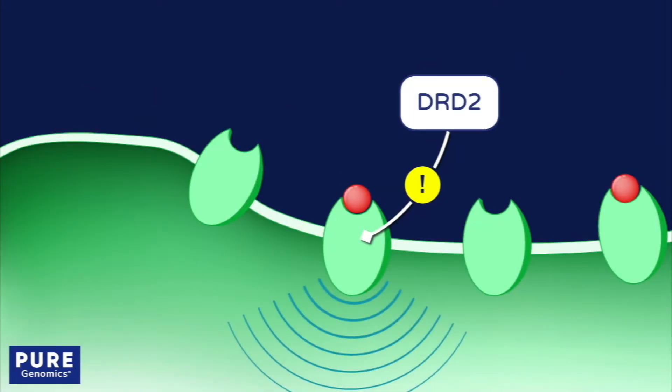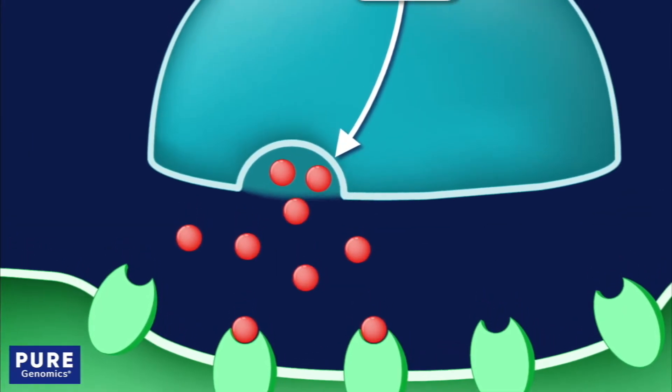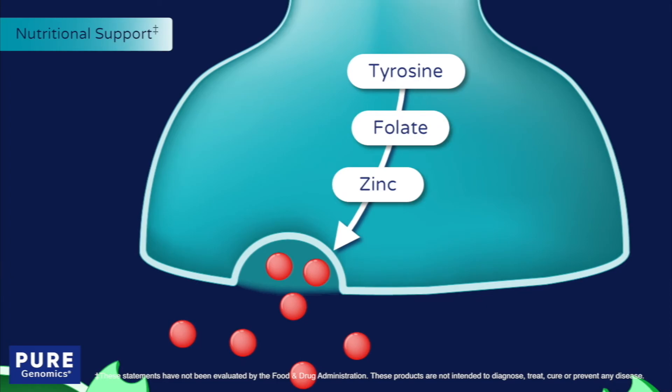Multiple SNPs have been shown to reduce the function of dopamine receptors. Research has yet to uncover nutritional strategies that target these receptors directly, but a basic combination of the precursor tyrosine along with folate and zinc may support dopamine production.